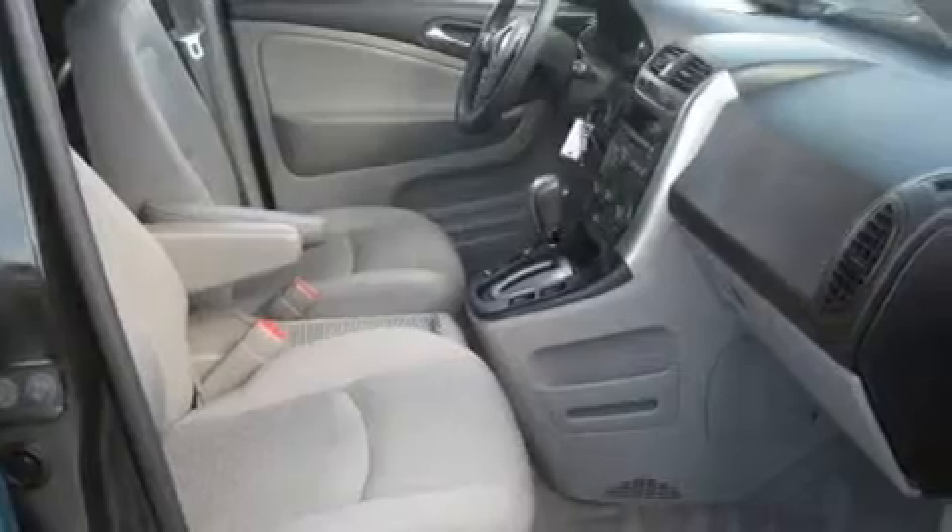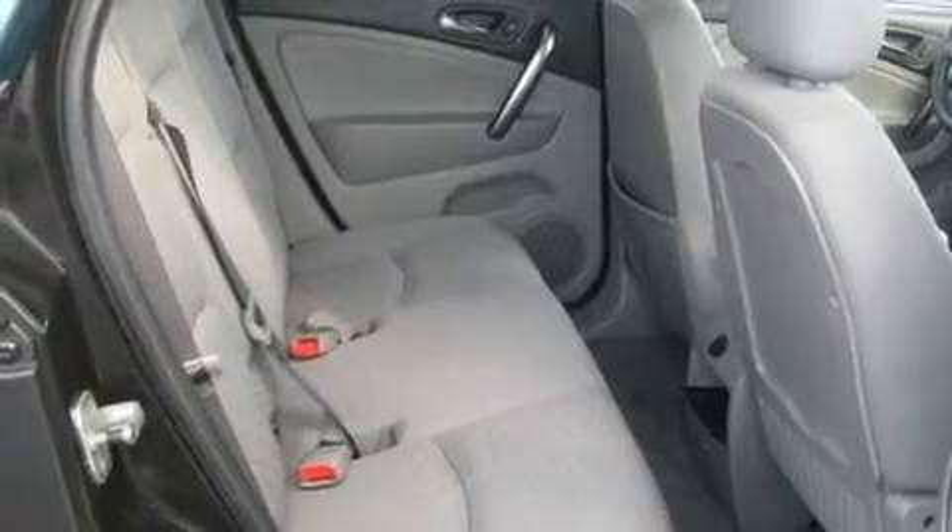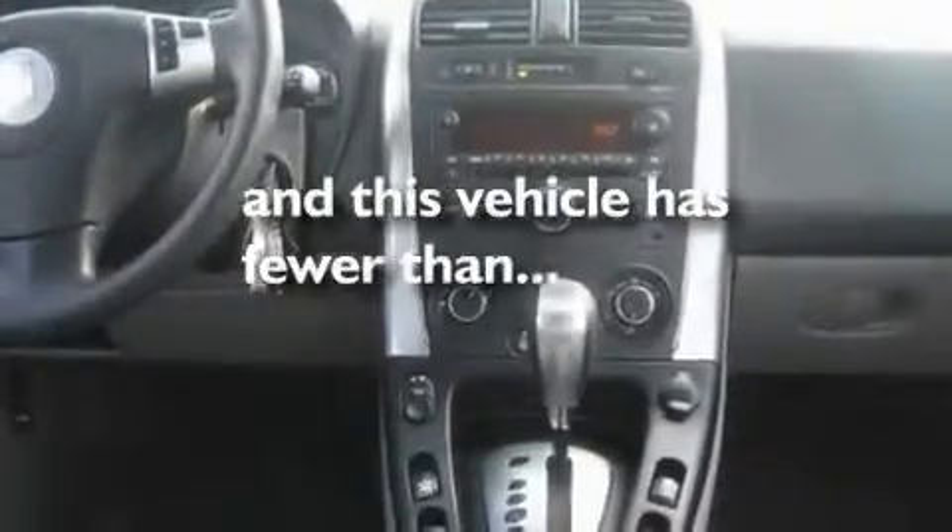Its top features include cruise control, an auto-dimming rearview mirror, a keyless entry system, a CD player, aluminum wheels, a rear spoiler, a security system, a traction control system, and an anti-lock braking system. This vehicle has fewer than 57,000 miles on the odometer.